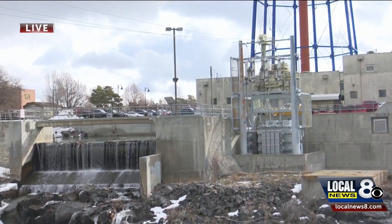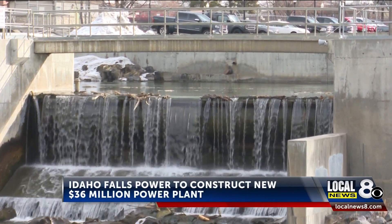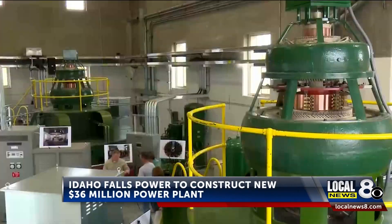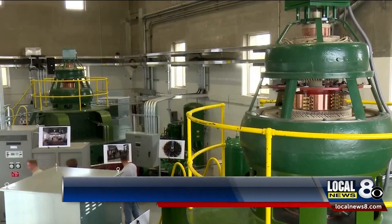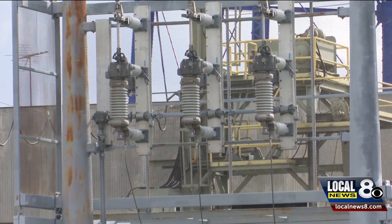According to the city, Idaho Falls Power currently operates five hydroelectric power facilities on the Snake River, which lets the power company charge lower rates than the average price across the country. But those power plants only produce about one-third of the city's energy needs.